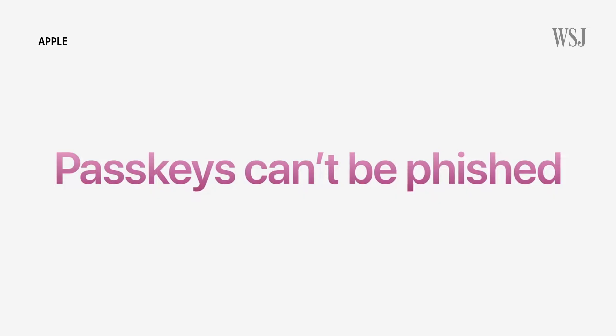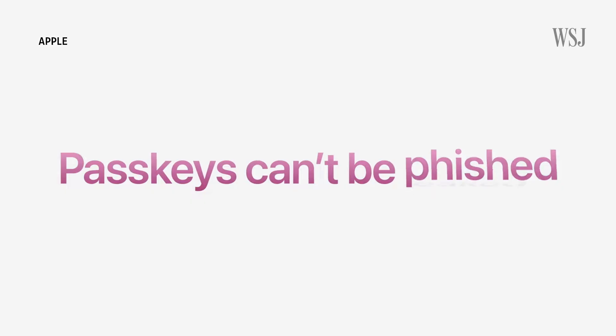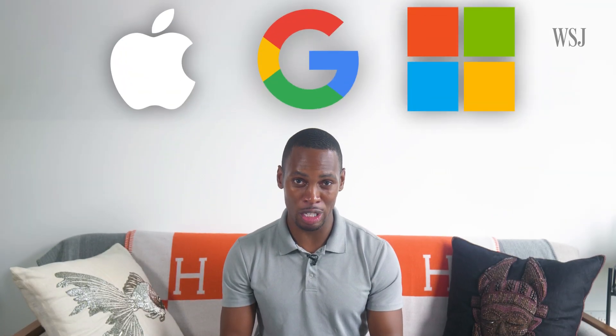Experts told me that passkeys are resistant to phishing attacks. That's because there's no password involved, and that's by design. They also can't be leaked because nothing private is held on a web server. It's pretty monumental for Apple, Google, and Microsoft to be working together on this, but the companies still haven't figured everything out just yet. Some of your questions spotlight this, so let's dig into a few of them.